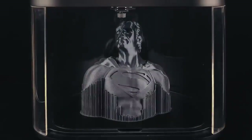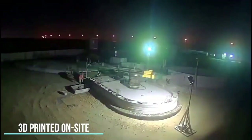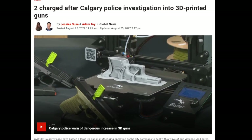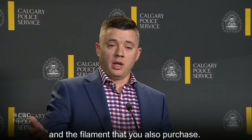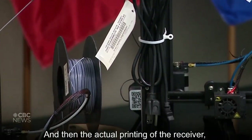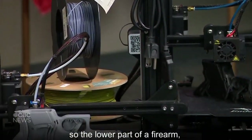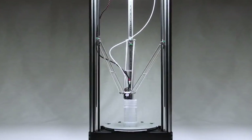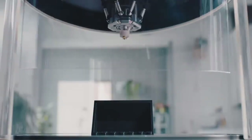3D printing is everywhere, from 3D-printed houses to 3D-printed rocket engines and even 3D-printed firearms. In November 2020, Calgary Police Service investigators became aware of a person believed to be involved in the trafficking of firearms within Calgary. Police said they became aware of this after officers learned the suspect had recently purchased a 3D printer and believed the suspect was using the printer to manufacture firearms. Recently, there was a spike in 3D printer usage and a drop in price, making them easily available to everyone, which enabled new types of crimes — one of them being 3D-printed firearms.